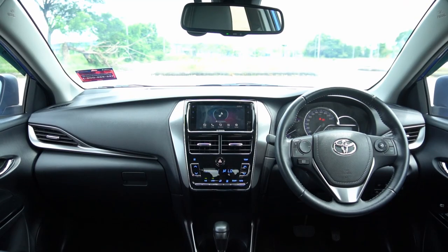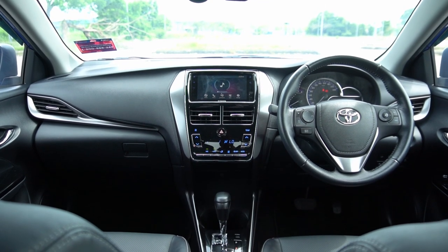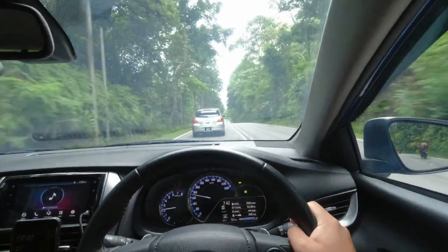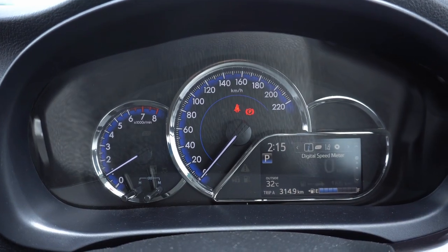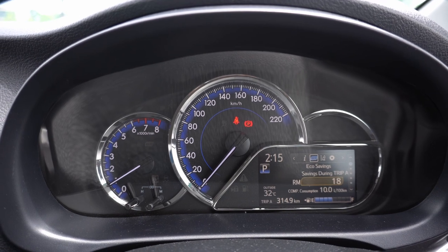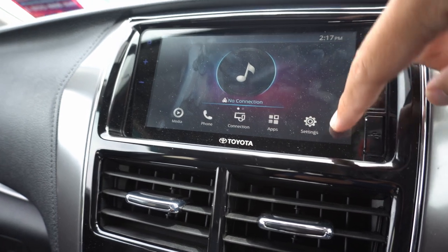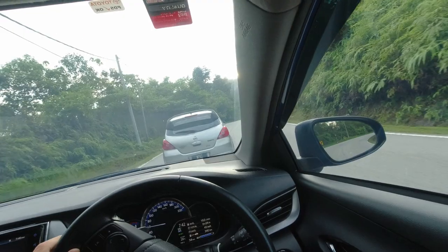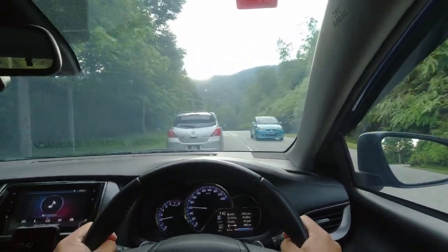For the interior, the Vios comes with a typical Toyota dashboard design and the majority of the materials used are hard plastics. The use of hard plastics will ensure the interior will survive as long as the vehicle is still roadworthy. In front of the driver there is an analog instrument cluster with an integrated 4.2-inch multi-info display that is clear and easy to read. At the center, the 7-inch head unit has now been updated with connectivity functions such as Android Auto and Apple CarPlay. To brighten up the interior, Toyota has fitted the Vios with blue color ambient lighting which matches the exterior of the vehicle.